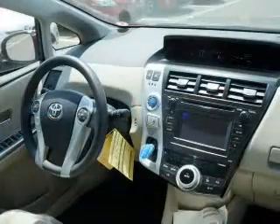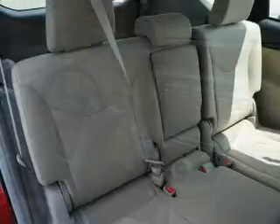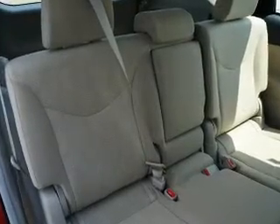Power door locks, power windows, cruise control, Bluetooth wireless, an AM/FM stereo with a CD player, power mirrors, and power steering.